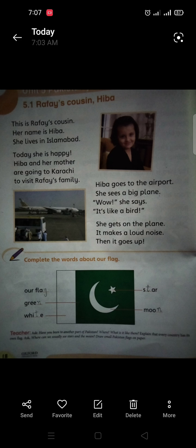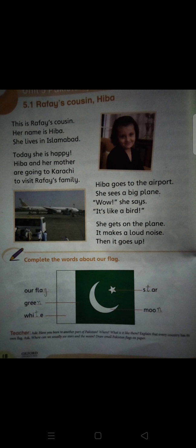Today's first topic is 5.1: Rafae's Cousin Hiba. This is Rafae's cousin and her name is Hiba. She lives in Islamabad.